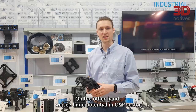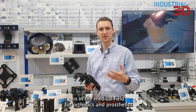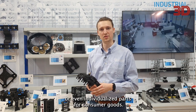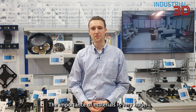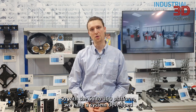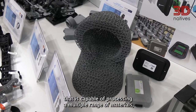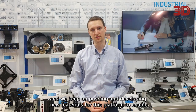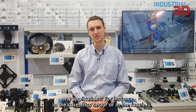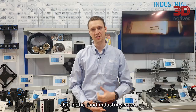On the other hand, we see huge potential in OMP sectors, so in the medical field for orthotics and prosthetics, or even individualized parts for consumer goods. The importance of materials is very significant. With the 50 to 100 platform, we have a system capable of processing a multiple range of materials, and we keep on pushing and developing new materials for this platform to enable new applications, for instance in the cosmetic sector or in the future also in the food industry sector.